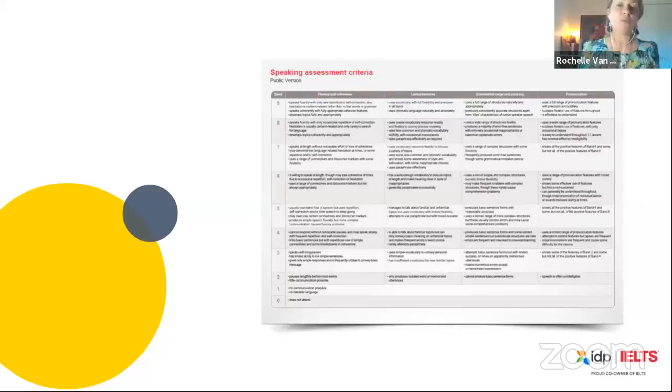Now we're going to talk about how we assess you. We have the speaking assessment criteria divided into four parts, and we have to give you a score out of nine for each of these four parts. We then take those four scores and average them together — that will be your final speaking score. But it's not 100% mathematical because this is still a language-based test.